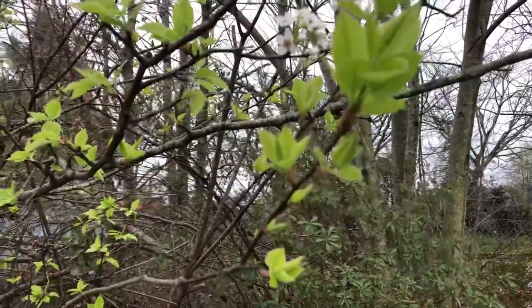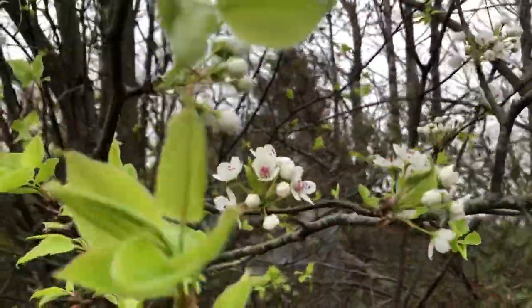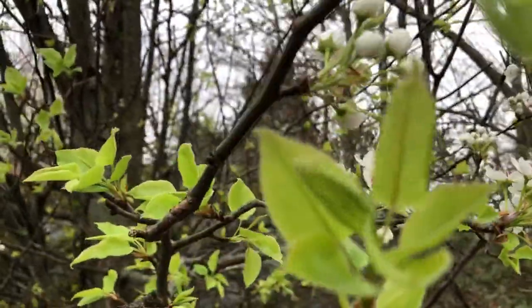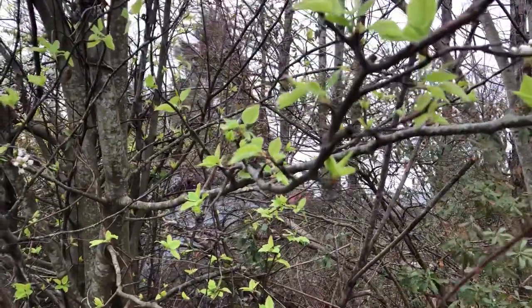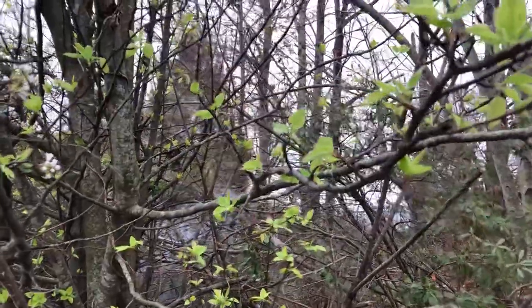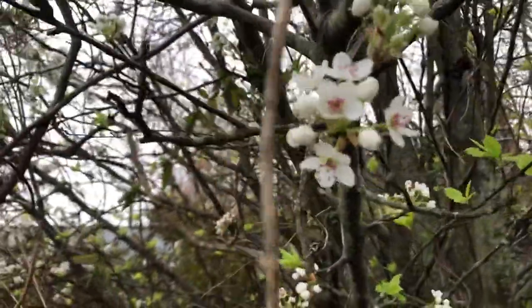New leaf coming out already. See how early the flowers are from North Carolina — it's so beautiful. A little early spring on March 7, 2022. This tree is a little earlier than the other tree. You can see how beautiful it is.